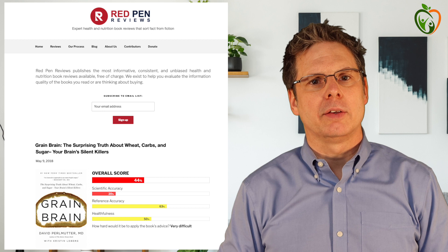Hello everyone, I'm Mario. Welcome back to the channel. In today's video, I wanted to tell you about an organization I'm involved with called Red Pen Reviews that I think will be of great interest to you. You can find it online at www.redpenreviews.org.